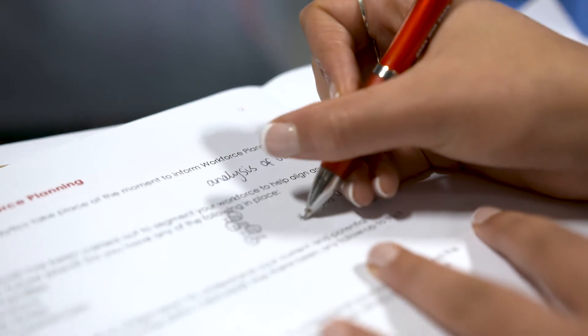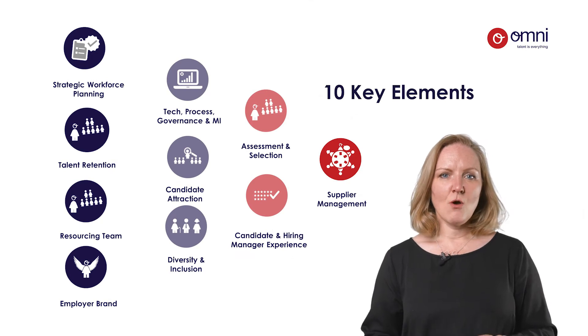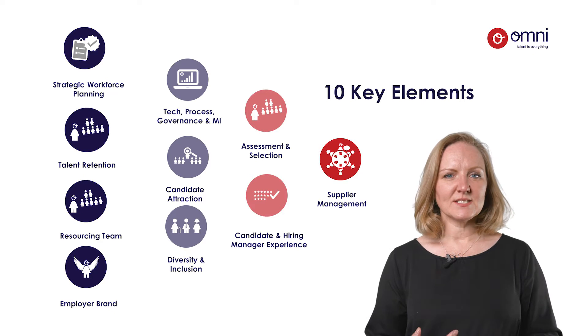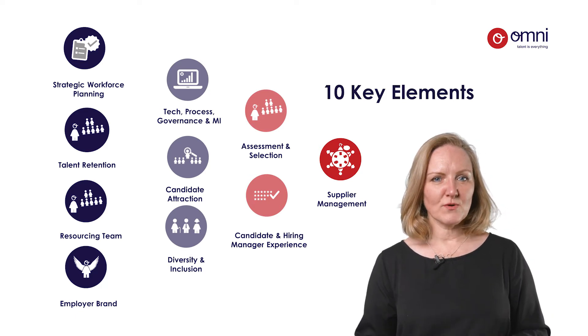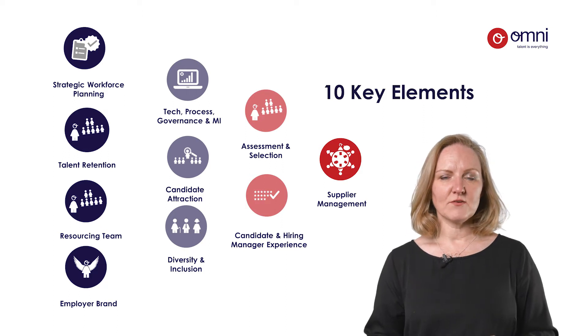So how can you really get to grips with your resourcing effectiveness? Where do you start? At Omni we think there are 10 key elements to delve into, each having a direct impact on how quickly you can move up the value chain. I'll just run through some of these really quickly, highlighting key questions you need to consider for each of them.